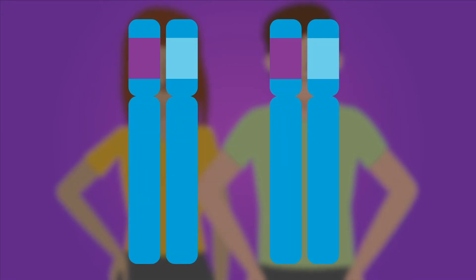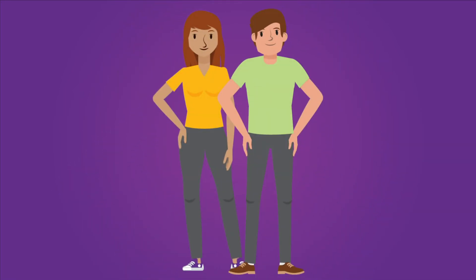Routine carrier screening involves testing for changes within a single gene. At-risk couples are typically unaware of their risk, given that most have healthy family histories.